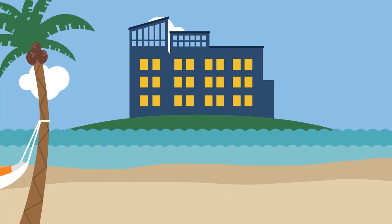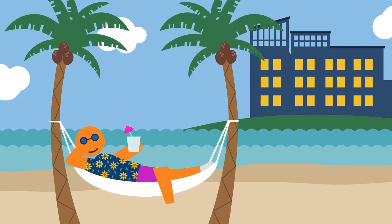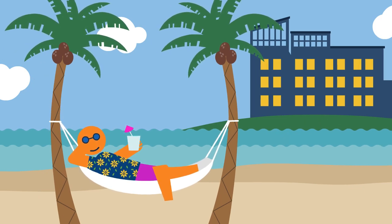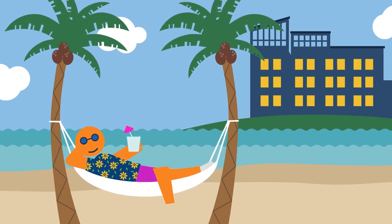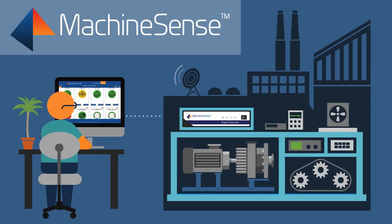You'll be rewarded with dramatically reduced unplanned downtime, lower utility bills, improved productivity and profitability. Your life just got a whole lot easier. With Machine Sense, the future of manufacturing is here.